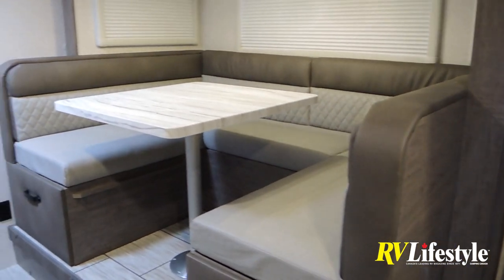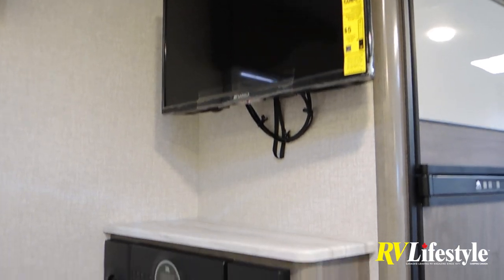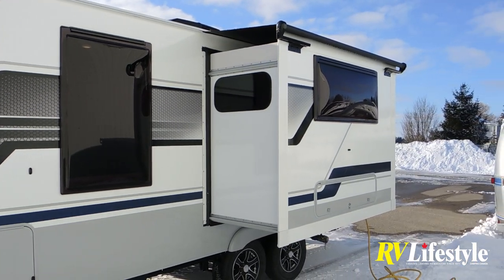Usually the dinette isn't the most comfortable place to sit, but in this one you can easily swing the TV around and spend an evening lounging in the dinette watching TV, doing double duty with the space to keep the trailer size down. It's also a really deep slide-out — 42 inches.